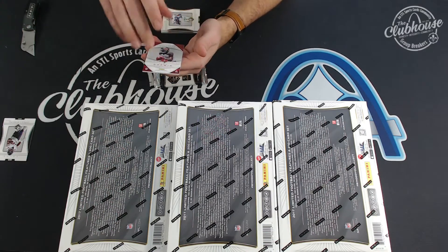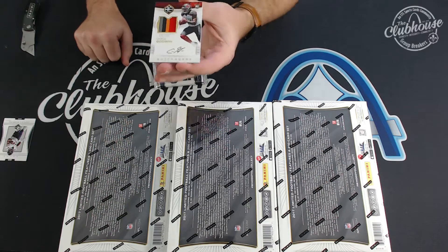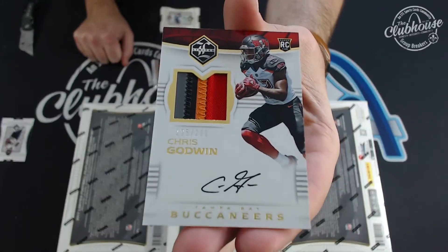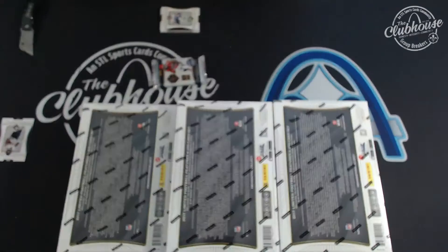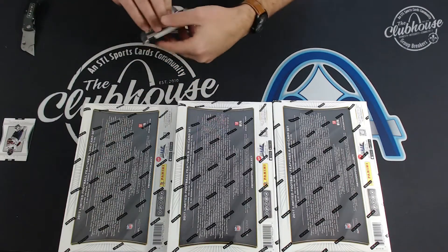For the Buccaneers — those are so nice — four color rookie patch auto to 299: Chris Godwin. Hard signed and all. T-Town. Chris Godwin rookie patch autograph. What's up Alan, good to see you, brother.